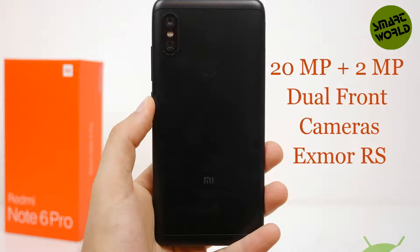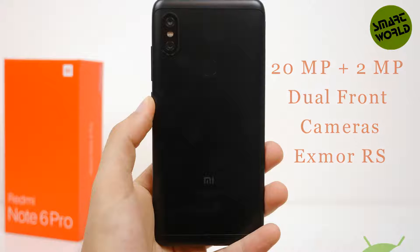The front camera is a 20MP plus 2MP dual setup with an Exmor RS sensor and physical aperture of f/2.0.